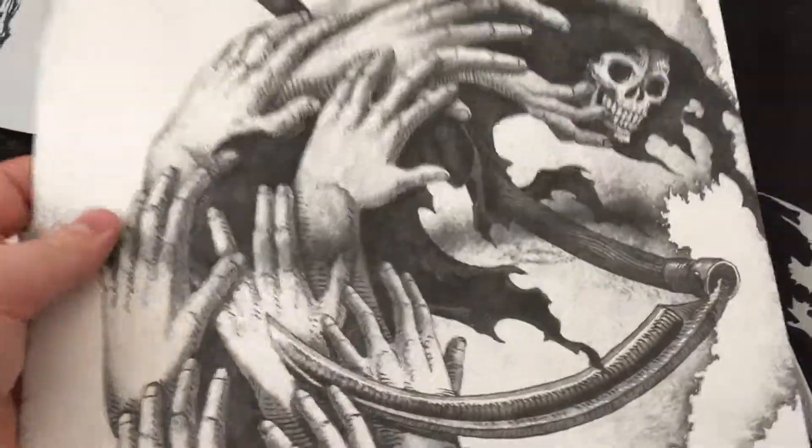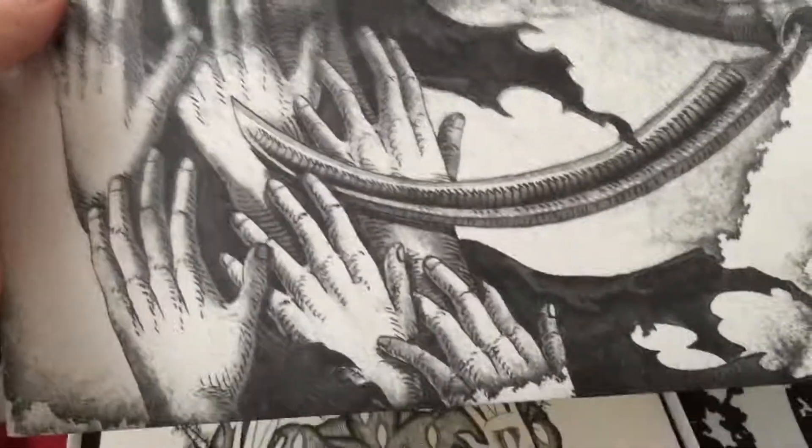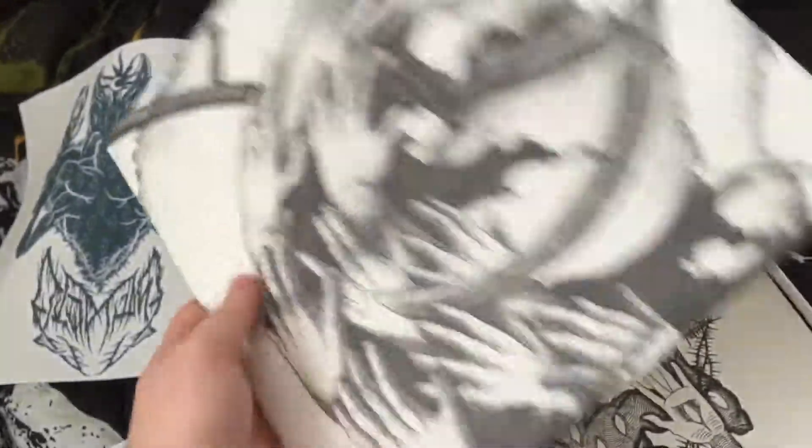And then we have side C and D. This one has that crazy artwork on it. It's only got four songs on it though. You got that cool omega look over side D. Very high quality white vinyl — very heavy duty. It's beautiful.